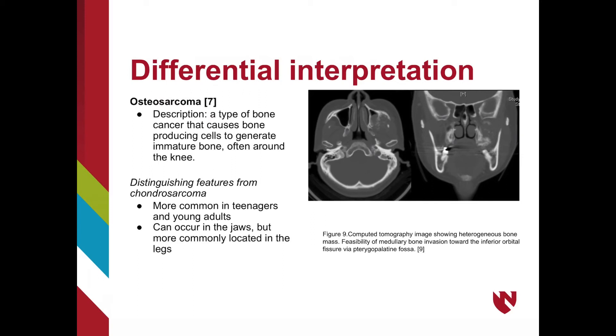There are three primary differential diagnoses to consider when identifying a chondrosarcoma: osteosarcoma, Ewing sarcoma, and fibrous dysplasia. Differences include factors such as age, location, and radiographic appearance. An osteosarcoma is a type of malignant bone cancer that causes immature bone to be produced. The most common location for osteosarcomas is in the knee, but very rarely it can occur in the jaw. Osteosarcomas often appear as a heterogeneous bone mass, and are more common in teenagers and young adults, while chondrosarcomas occur more frequently in the 4th to 6th decade.